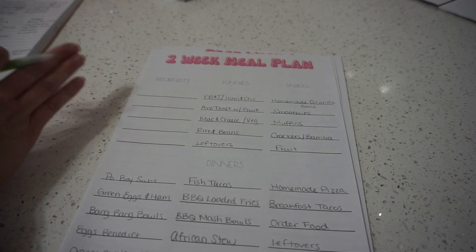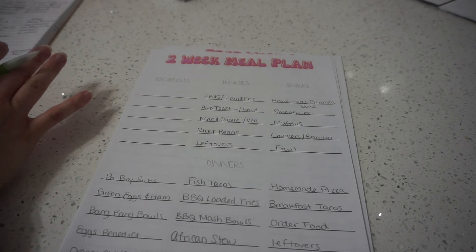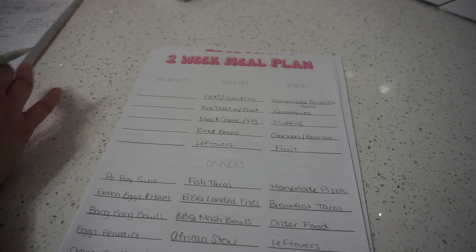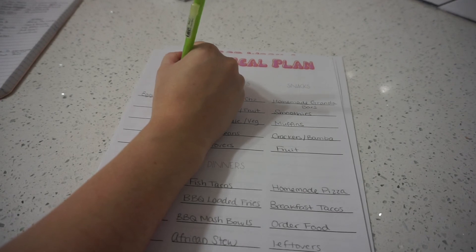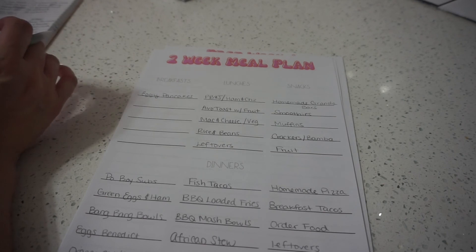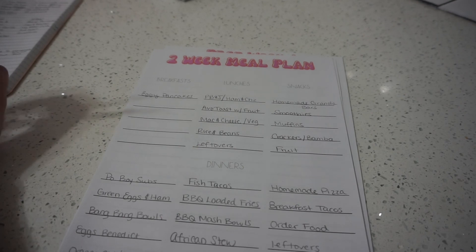For breakfast, my husband doesn't eat breakfast during the week — he just waits for lunch. I'm a breakfast person and my son loves breakfast. For me I'll usually have toast, a smoothie, or some oatmeal. My son is a little pickier — he really loves eggie pancakes: one banana, two eggs, and cinnamon mixed together, which magically creates pancakes. They're really healthy and a good source of protein to start his day since he doesn't eat meat.